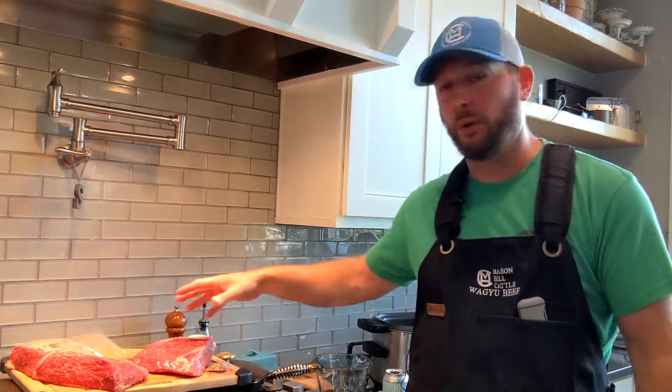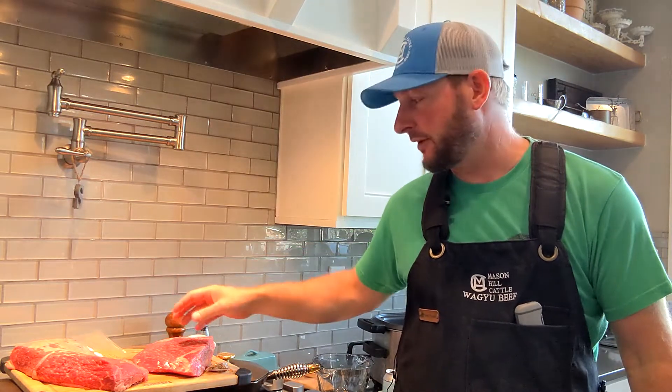We're actually going to bring that up a notch and do wagyu beef corned beef. We're going to have a little taste competition — wagyu corned beef from Costco versus a Mason Hill Cattle wagyu corned beef. I've already pulled both the wagyu beefs out of their packages. I can tell a big difference in quality of marbling and grading, but we won't know for sure until we taste test.